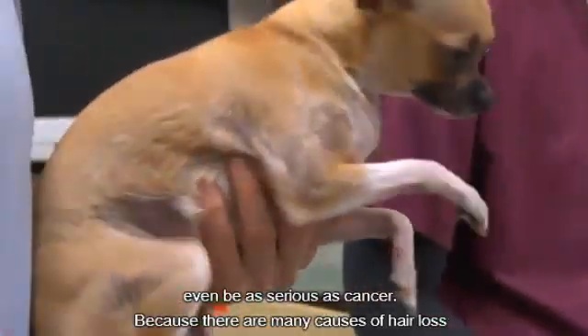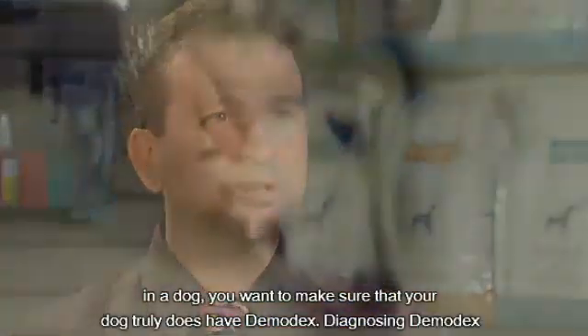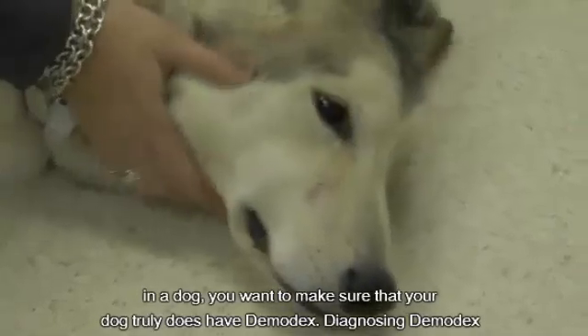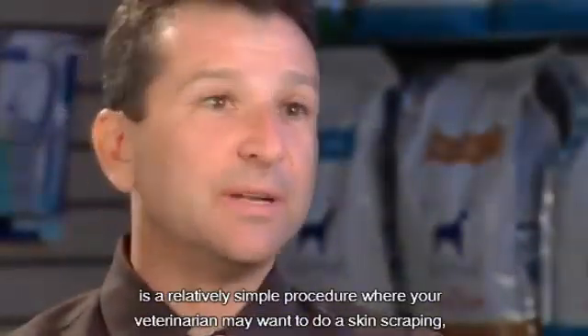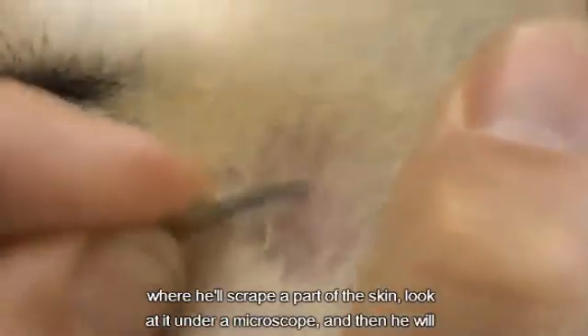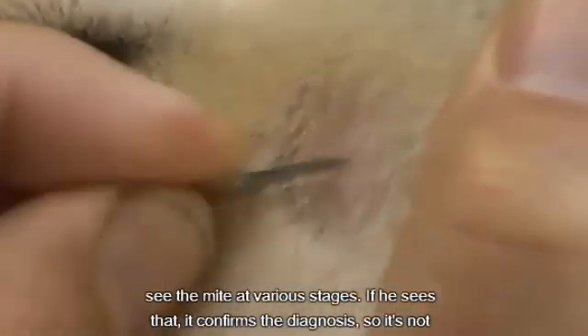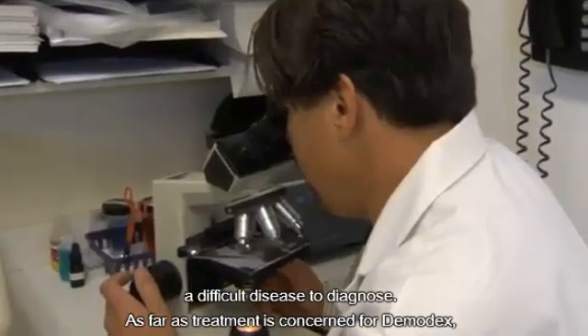Because there are many causes of hair loss in a dog, you want to make sure that your dog truly does have demodex. Diagnosing demodex is a relatively simple procedure where your veterinarian may do a skin scraping — scraping a part of the skin and looking under the microscope — and then will see the mite in various stages. If he sees that, it confirms the diagnosis. So it's not a difficult disease to diagnose.